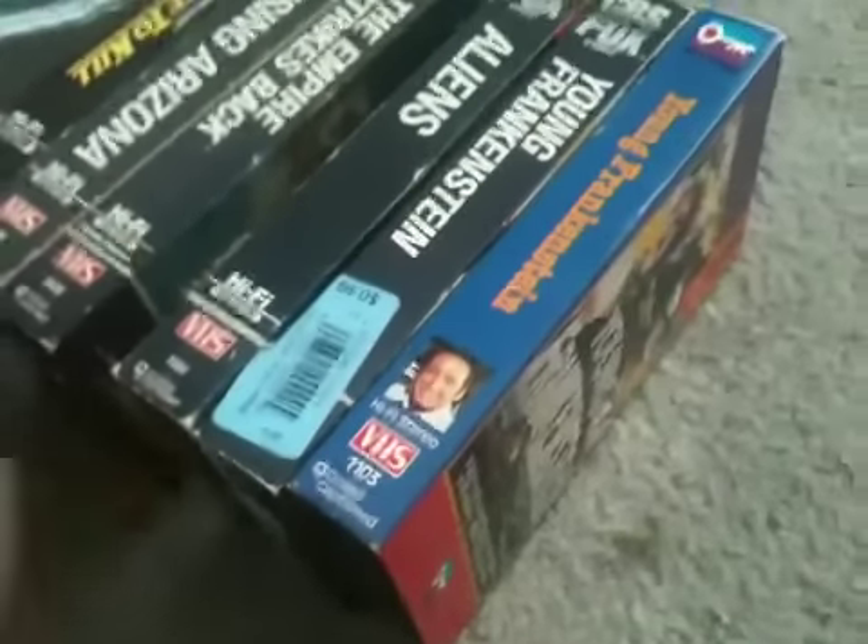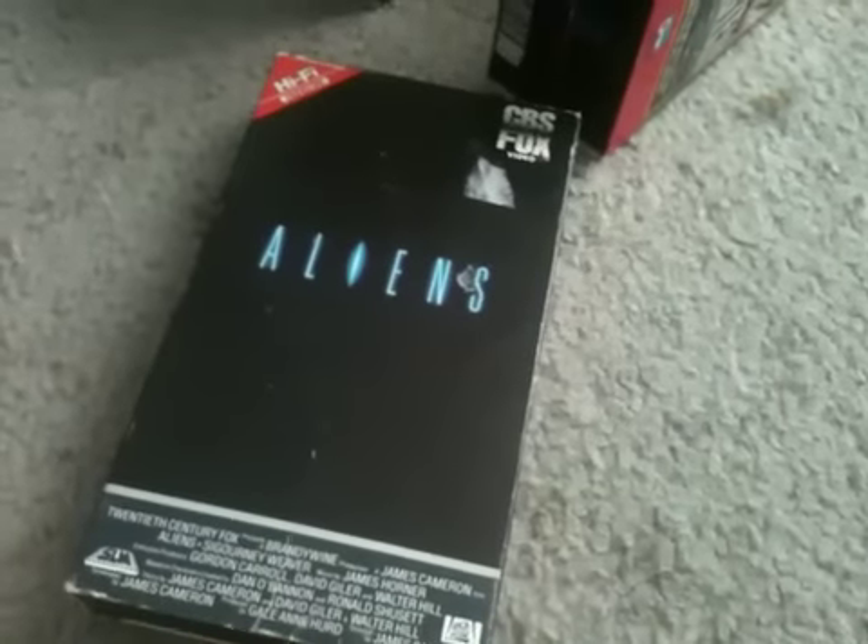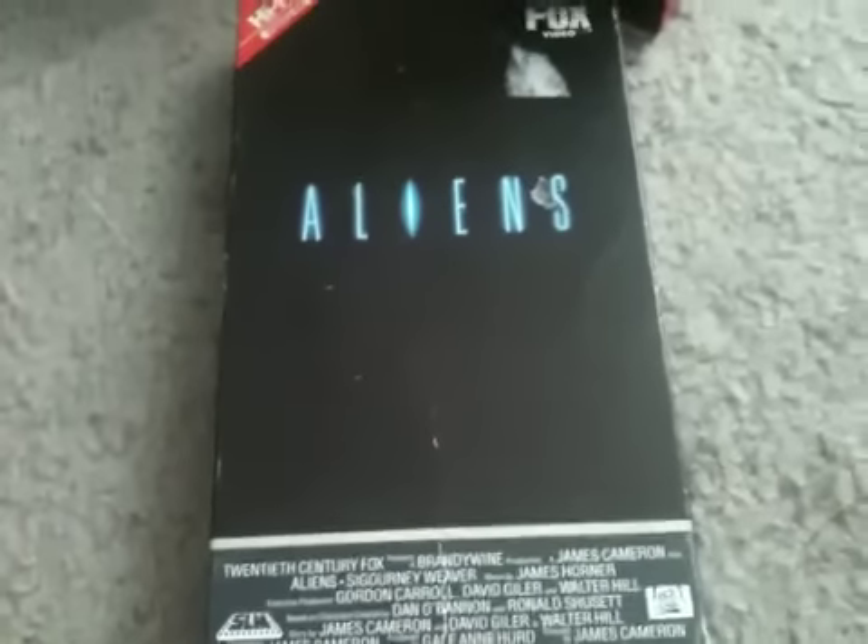Next tape I got is Aliens. This tape does have previews — it has a preview for Alien at the beginning. I do not see a print date on the label. The structure is: the CBS Fox video logo, then a CBS Fox Video presents a home video preview logo, then the trailer for Alien starts. After that, the CBS Fox video logo appears again, then the 20th Century Fox logo, and the movie starts.